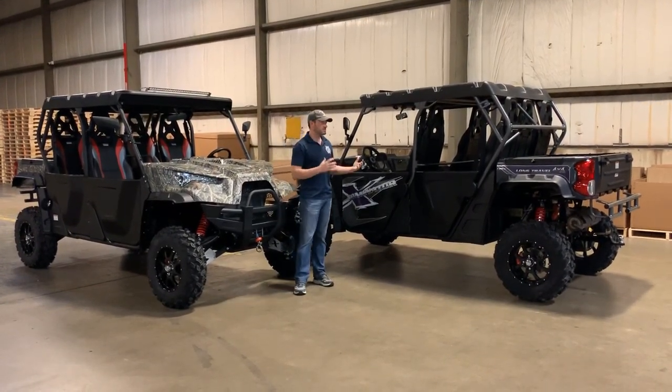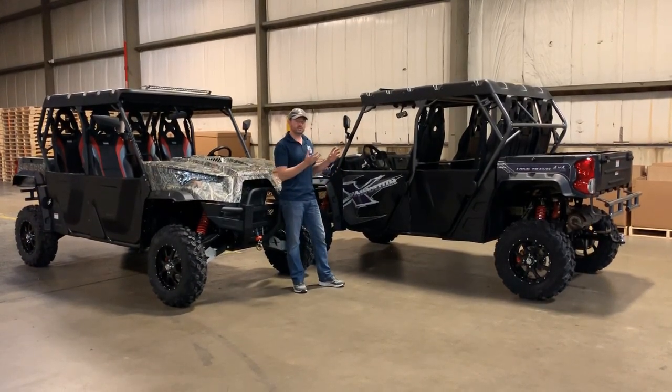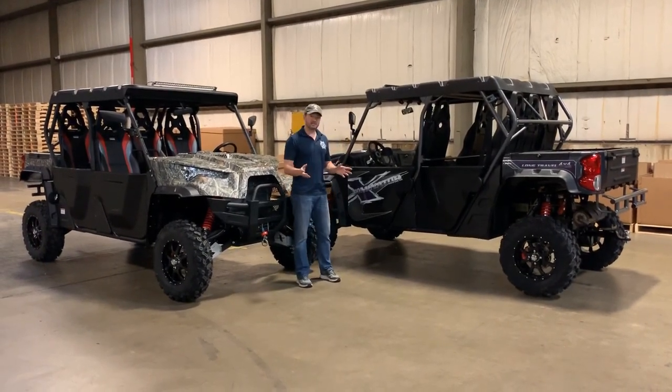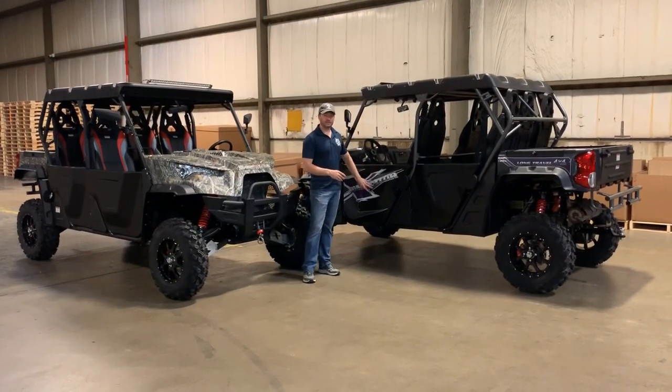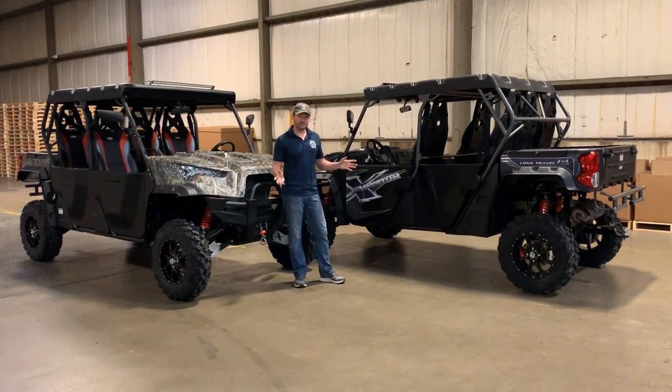When you buy this vehicle, it is going to last you a long time. The differences between the 800s and the 1000s — like I said, there's not that much. What you will see is some graphics changes. The 800s and 1000s have a little bit different graphics, and other than that, that's about it.